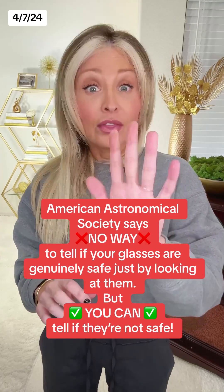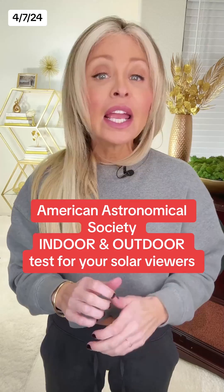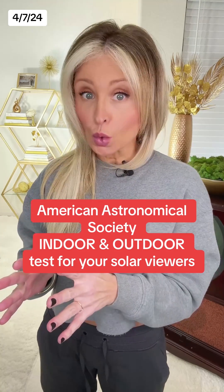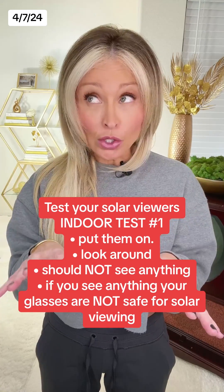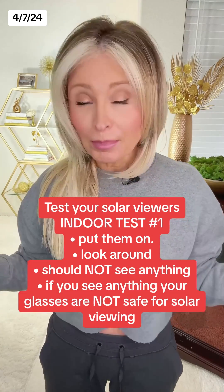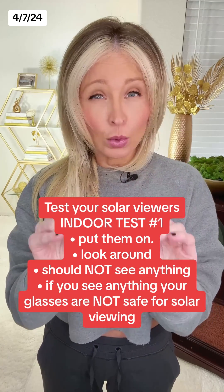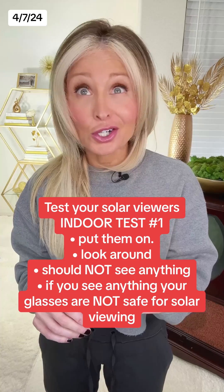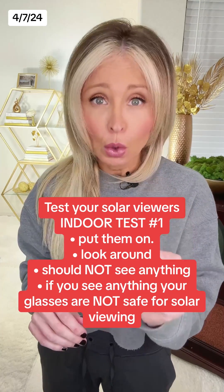However, they say it is easy to tell if they're not safe. The American Astronomical Society says you can try both the indoor and outdoor test. Before April 8th, put the glasses on indoors and look around. You should not be able to see anything through them except very bright lights, which should appear faint. If you can see anything like your furniture or pictures on the wall, your glasses are not dark enough for solar viewing.